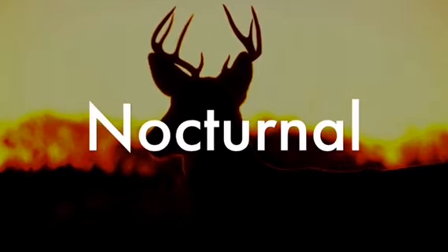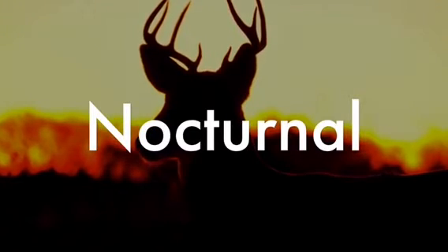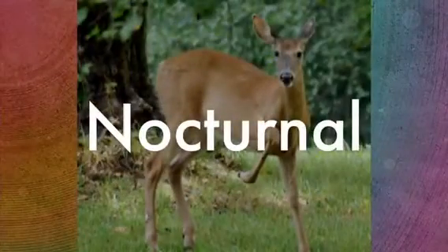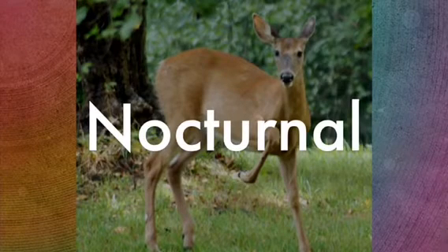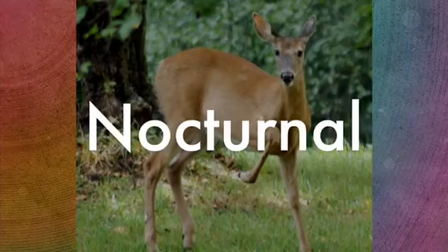White-tailed deer are primarily nocturnal. They avoid predators in daylight, and their eyes are adapted for night vision with a lot of light cells in them. White-tailed deer have more light cells than humans in their eyes, and in low light or dark situations, the light cells will increase to give the white-tailed deer great night vision.